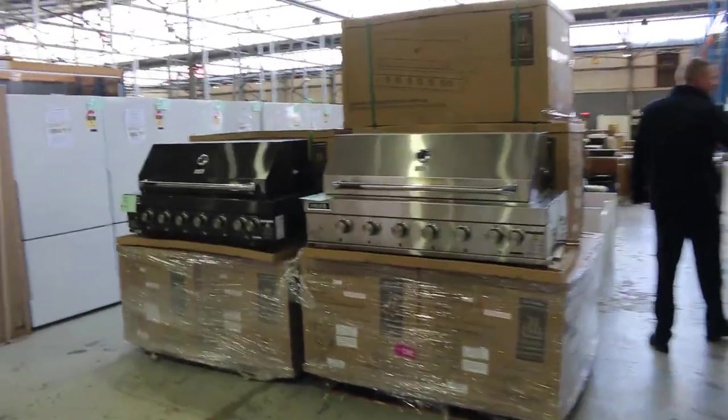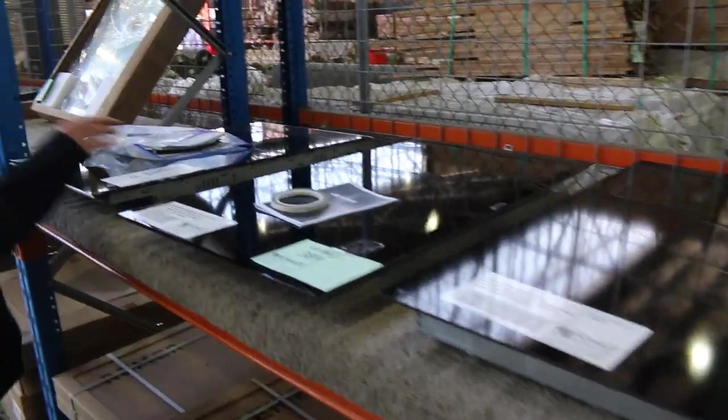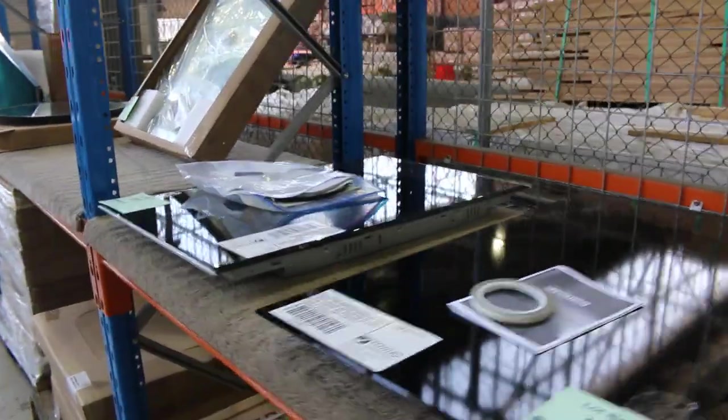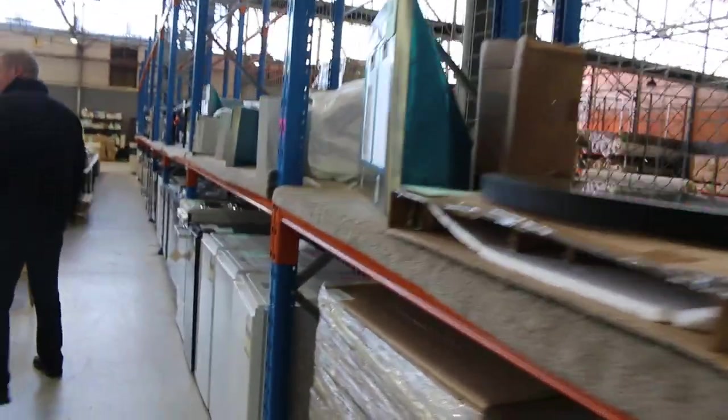Through here we've got induction cooktops. There's a Smeg one there — and that one looks like Bosch. Last week when these came through they were in that sort of $500 to about the $1,000 mark. They were popular, but they've sent more in.